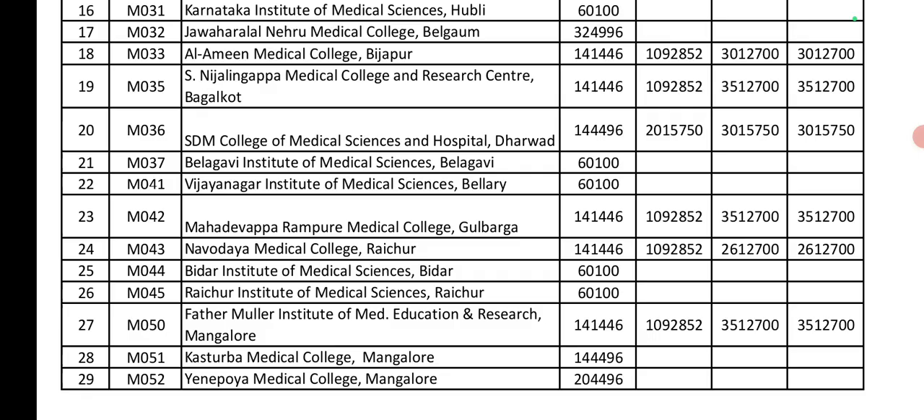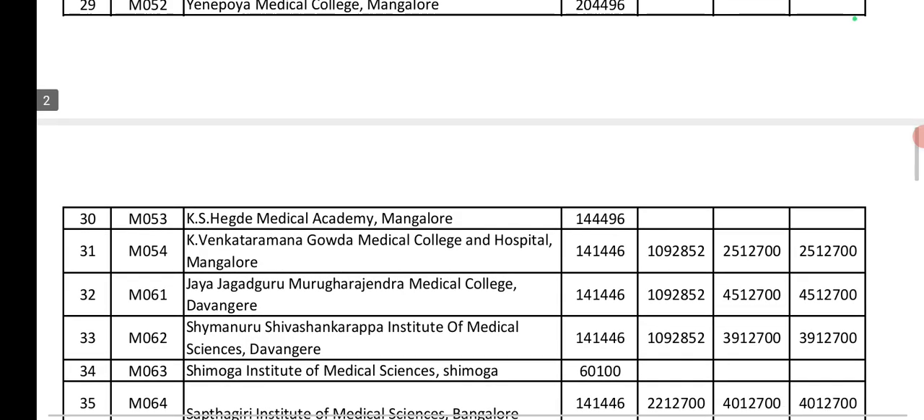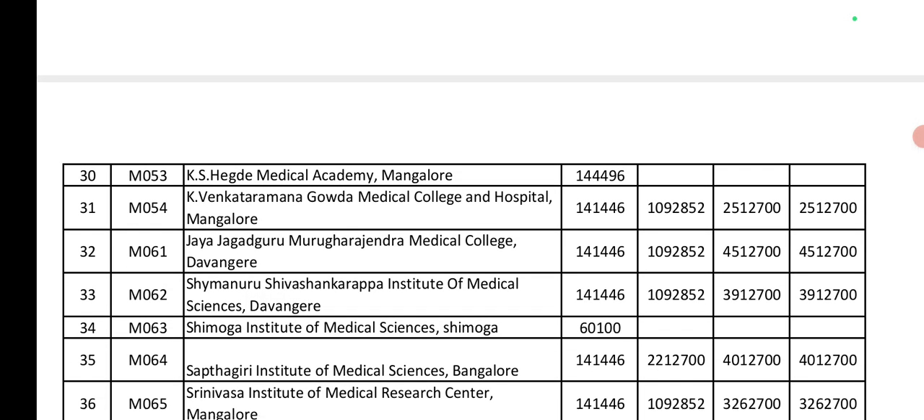Next, Kasturba Medical College, Mangalore: Government seat is 1,04,000. KMC (NPR): government seat approximately 2,44,000 and 2,04,496. Next, KS Hegde Medical Academy: Government seat is 1,44,000.